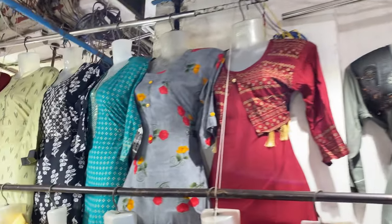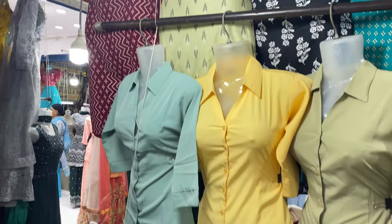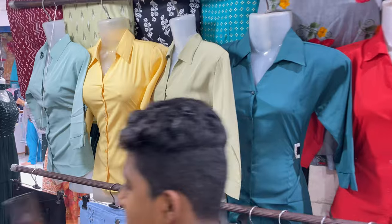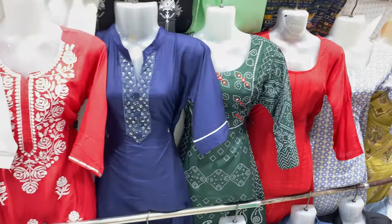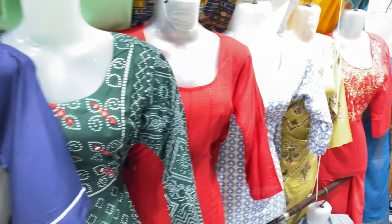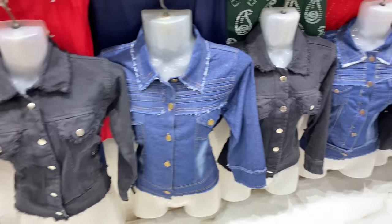Kurtis are one of the most popular items. If you wear kurtis with shirts, you can get a nice suit look in different colors — perfect for office settings, decent meetings, and a formal look. There are also denim options.